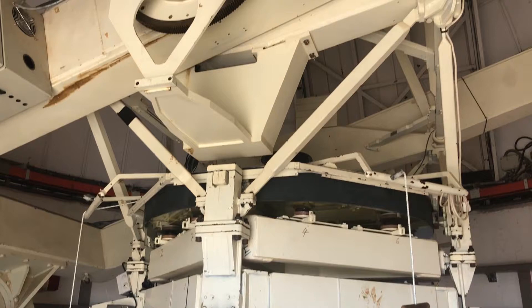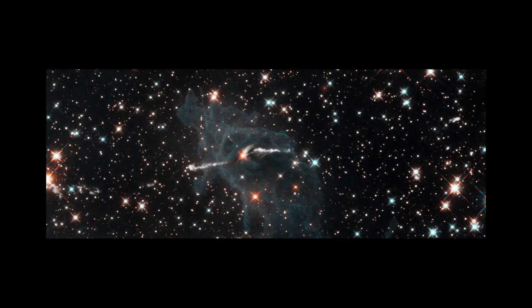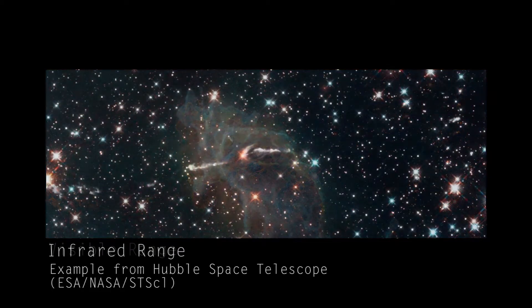It has a primary mirror with a diameter of 1.52 meters, and it is mainly used for observations of the night sky in the infrared range. This makes it possible to see things in the night sky that in the range of visible light are not perceivable.